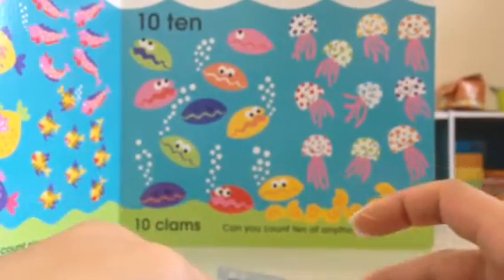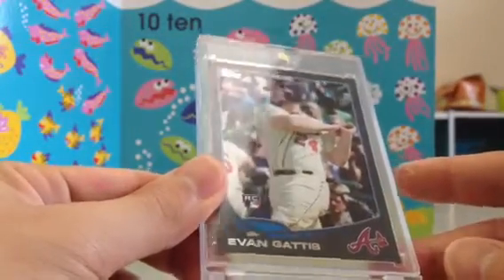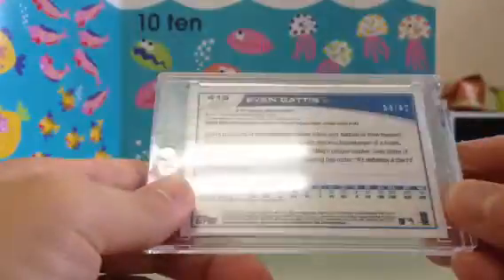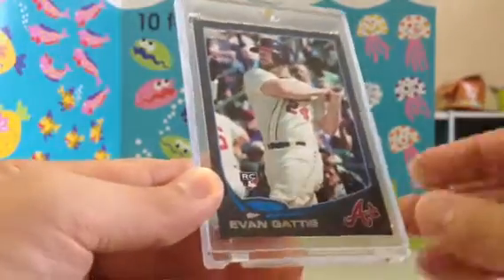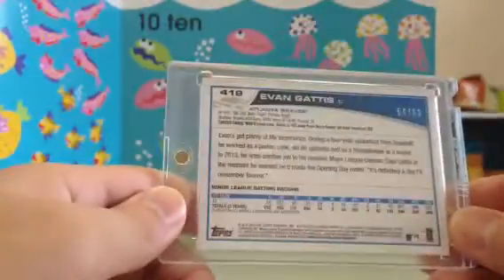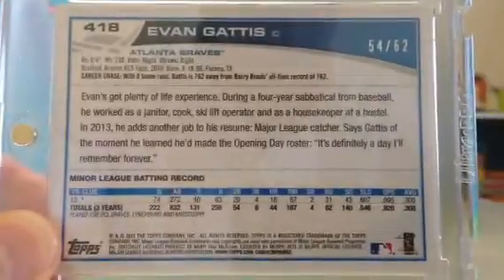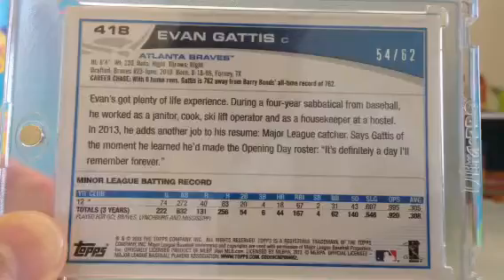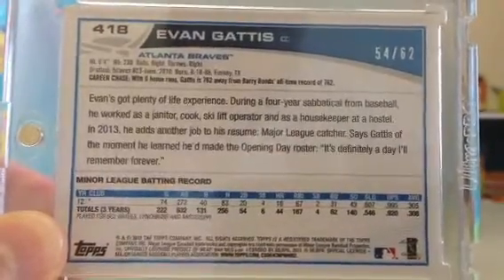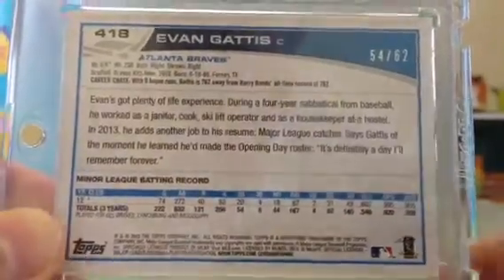The next one is from 2013 Topps Series 2 — Evan Gattis. This is the rookie black border, and this one's pretty dope. This is numbered at 62 — very, very slick. Probably one of the hottest rookie cards you can pull from this Series 2 product, and a low number for the win. I'll go ahead and zoom in a little bit on the back because I think it's pretty cool — I'll give you guys an opportunity to pause the video and read it for yourself. It's a nice little story about all the stuff that he's done. I can see like Disney coming in, buying up the rights to his story and maybe making a movie out of it.